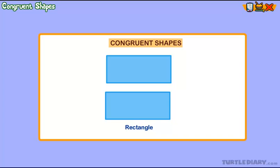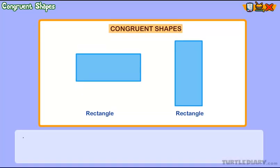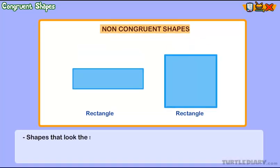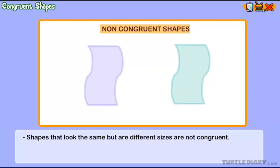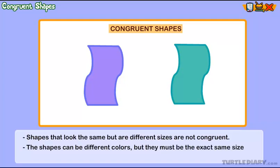It is important to remember that shapes are only congruent if they can be turned or flipped to look exactly the same. Shapes that look the same but are different sizes are not congruent. The shapes can be different colors, but they must be the exact same size and shape.